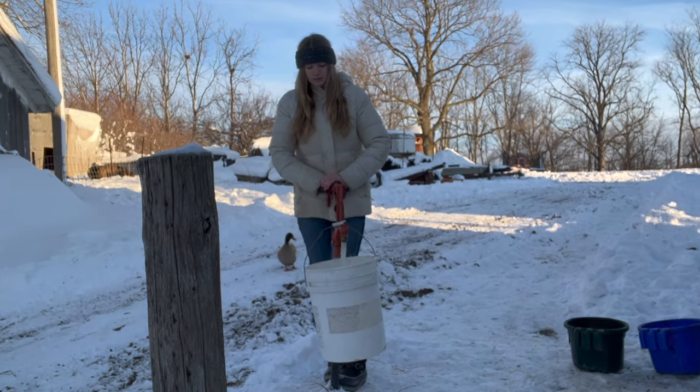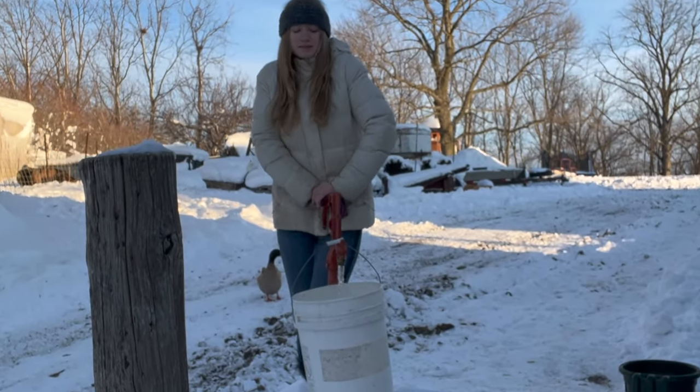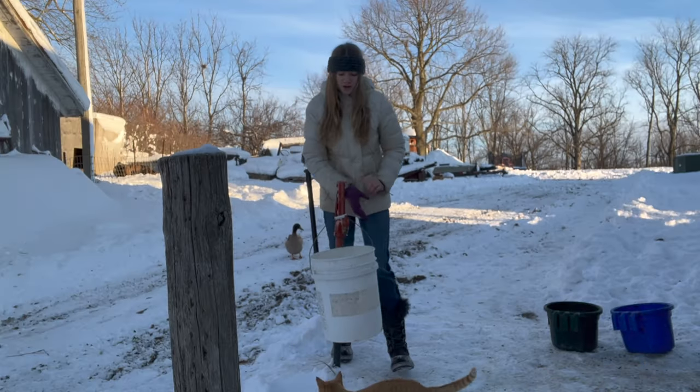The girls each get half a scoop of grain two times a day. I always have to wet Selena's grain because she gets choke, which is where the grain kind of gets stuck in her throat and she has to cough it back up. I always put some water in her grain so that it goes down smoothly and then there aren't any problems. Oh wow, it's not frozen this morning!